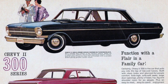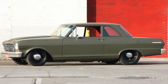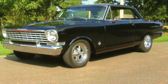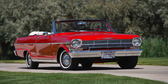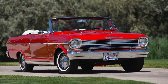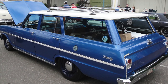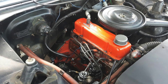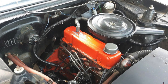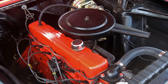The first-generation Nova was produced from 1962 through 1965, and had the most body-style options of any generation. It was available as a two-door sedan, hardtop, or convertible, and as a four-door in both sedan or station wagon. When the Nova first hit the market in 1962, it was only available with a 153-cubic-inch inline four-cylinder engine or a 194-cubic-inch inline six.